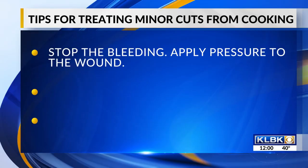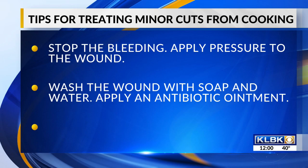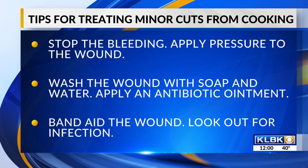If you experience a minor cut while cooking, the first thing you need to do is stop the bleeding. Apply direct pressure to the wound with a clean cloth or bandage. If the bleeding doesn't stop after about 10 minutes, or blood is spurting out, call 911 or go to the emergency room. Once the bleeding has stopped, wash the wound with soap and water and apply an antibiotic ointment. Finally, bandage the wound and keep an eye on it for signs of infection like redness, swelling, or pus.